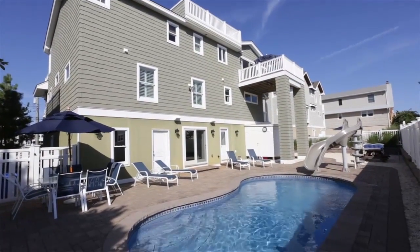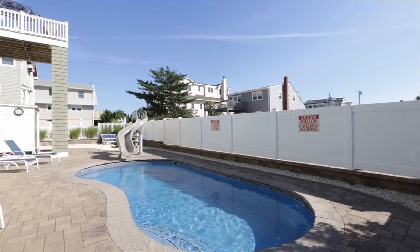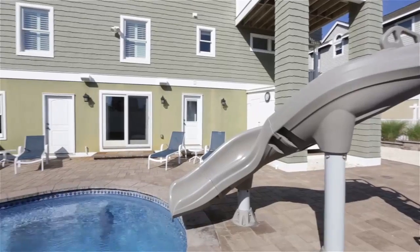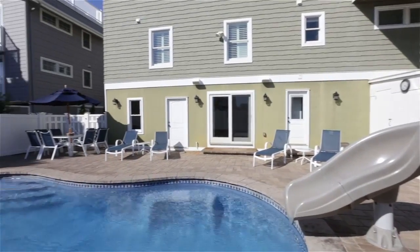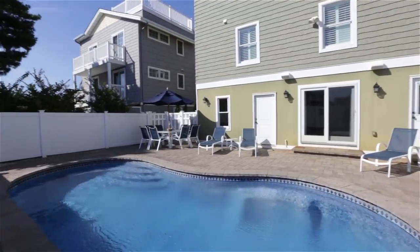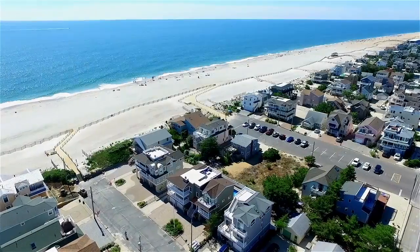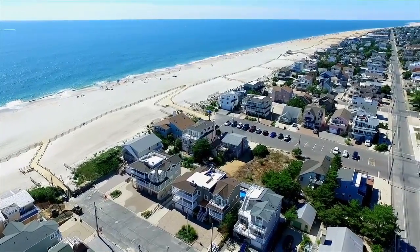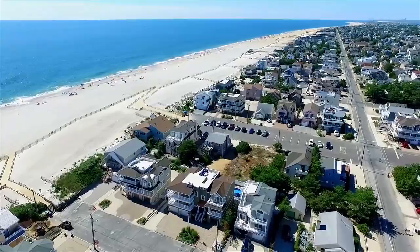The backyard is the quintessential shore paradise, boasting an oversized pool with a water slide, surrounded by custom pavers and including double outdoor showers. This nautical paradise is just steps to the beach and the heart of downtown Beach Haven. Make 18 9th Street your home away from home.